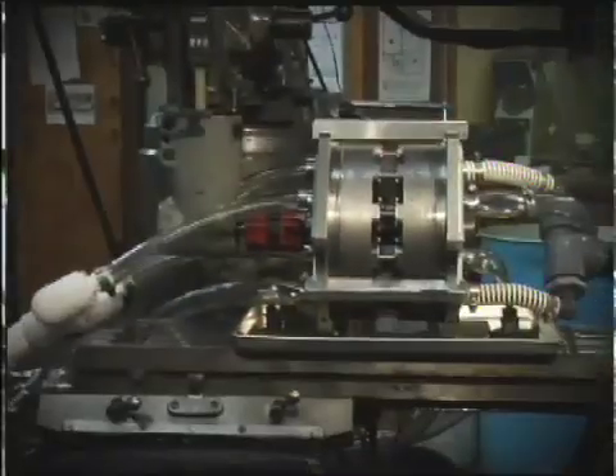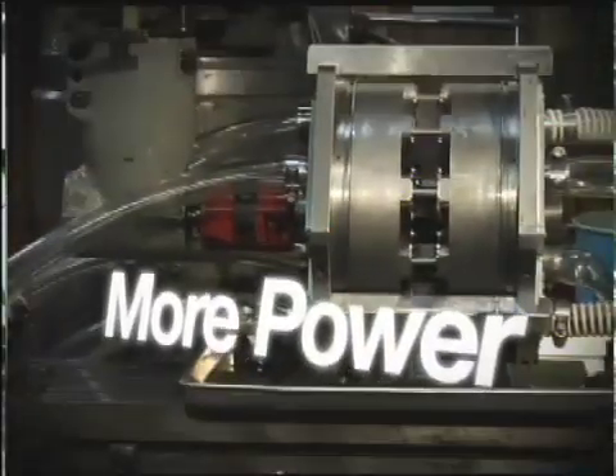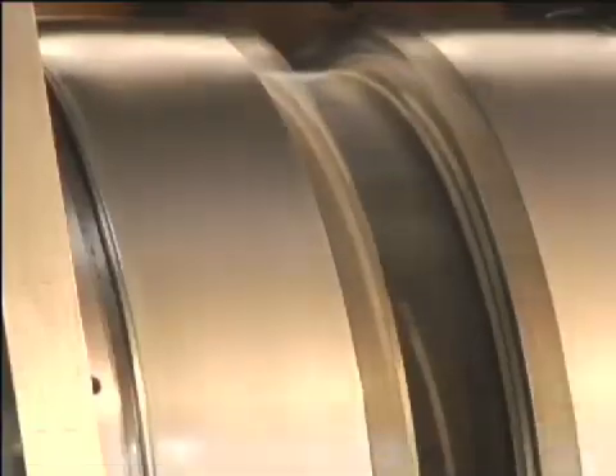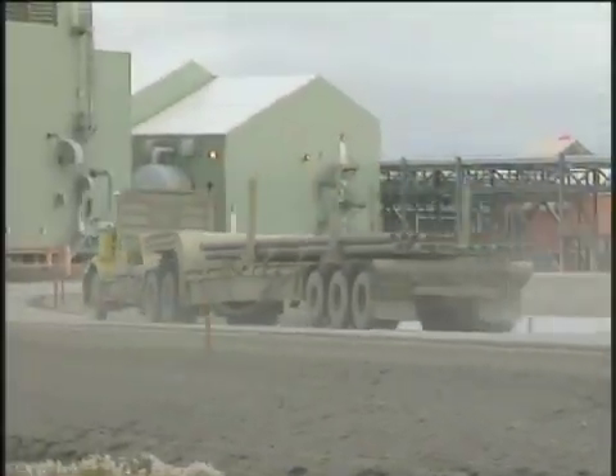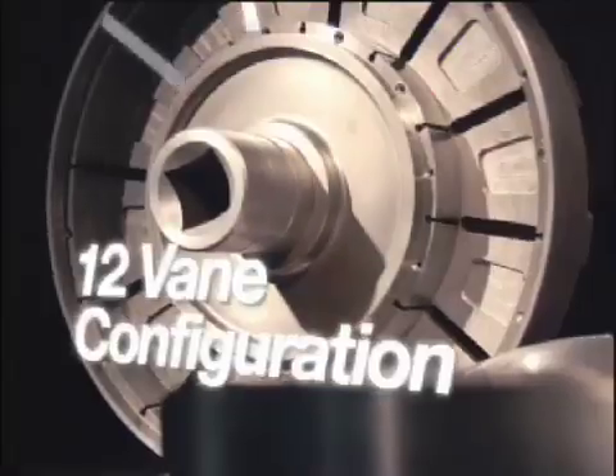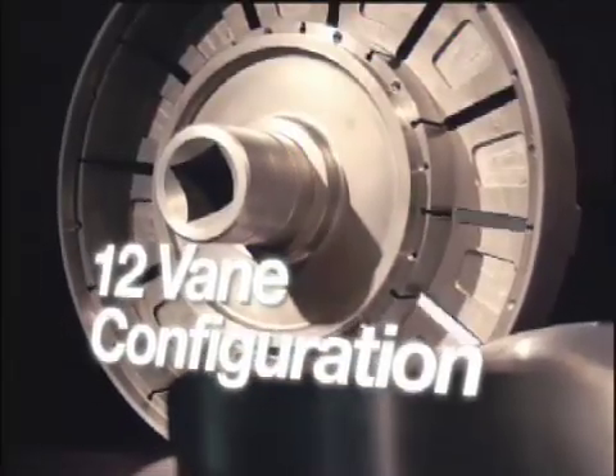Our pump is at least twice as efficient as the same size pump for similar applications. It pumps twice its internal volume every revolution. But the most fantastic thing is the engine. The engine, when compared to a conventional diesel engine, is about one-fifth the weight and one-fifth the volume. We can produce the same amount of horsepower in a much smaller footprint. The simplicity of its rotor and 12-vane configuration is key to the engine's efficiency.